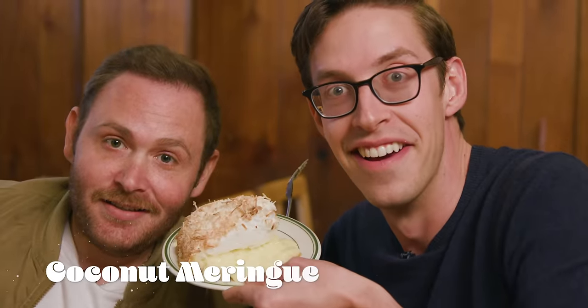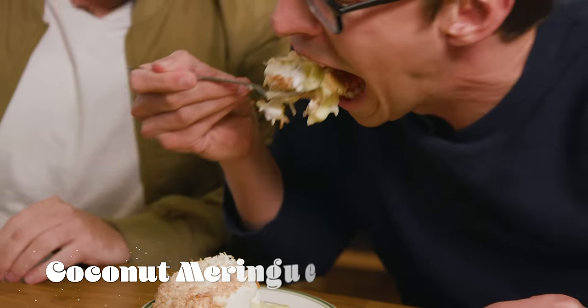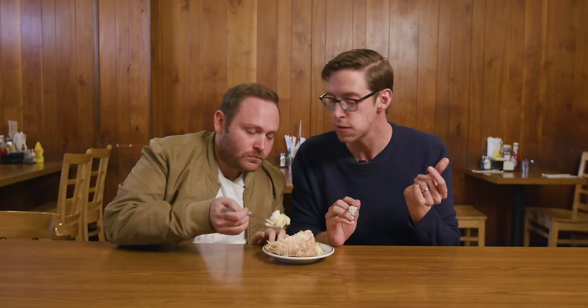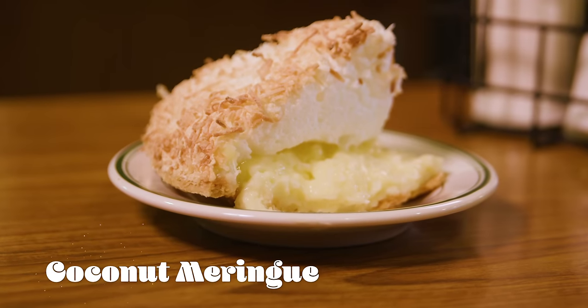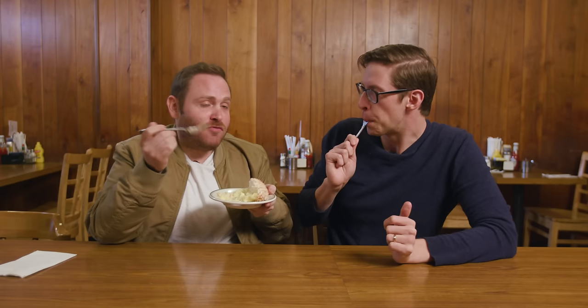Coconut pie. You are taking a huge bite — you have to. Oh my god. This pie is cocoa-nuts. I do love the shaved coconut. It's got a very macaroon vibe — not a macaroon, a macaroon. They're different. I just love this pie. Next pie!